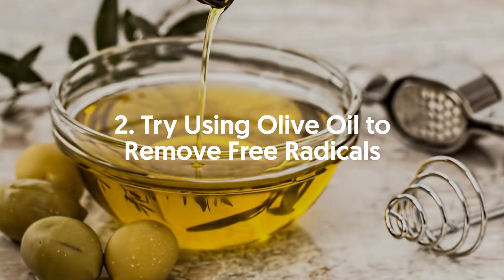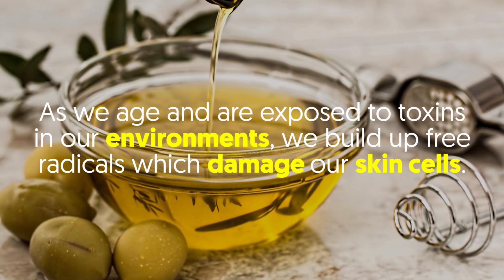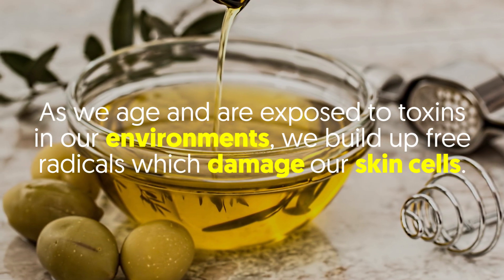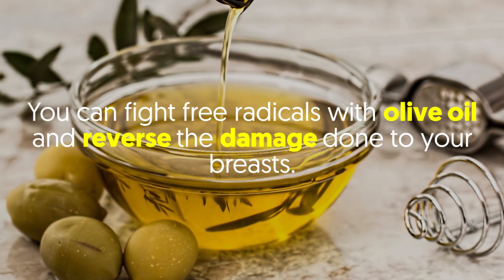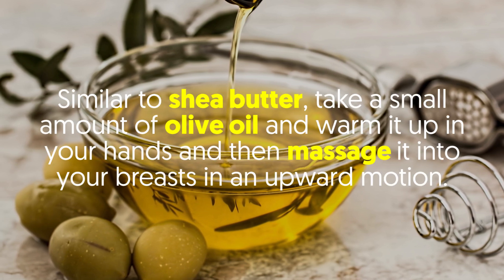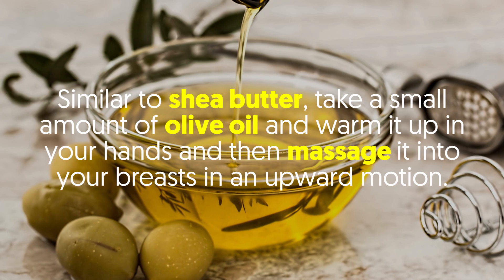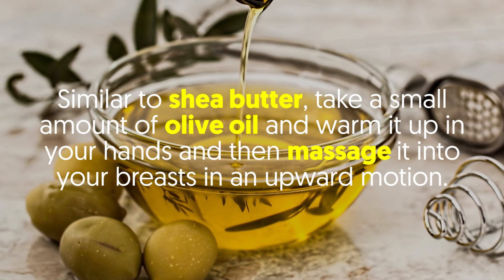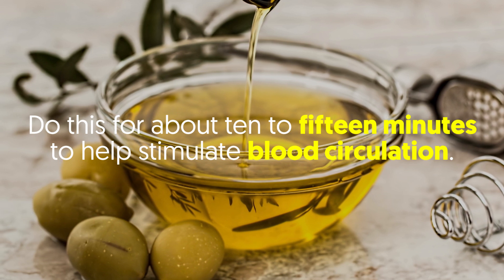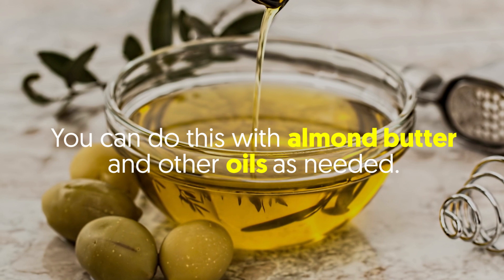2. Try using olive oil to remove free radicals. As we age and are exposed to toxins in our environments, we build up free radicals which damage our skin cells. You can fight free radicals with olive oil and reverse the damage done to your breasts. Take a small amount of olive oil, warm it up in your hands, and then massage it into your breasts in an upward motion for about 10 to 15 minutes to help stimulate blood circulation. You can also do this with almond oil and other oils as needed.